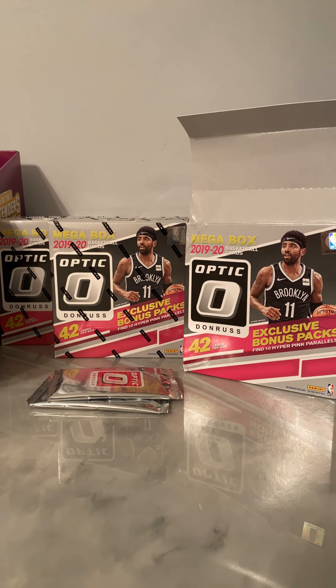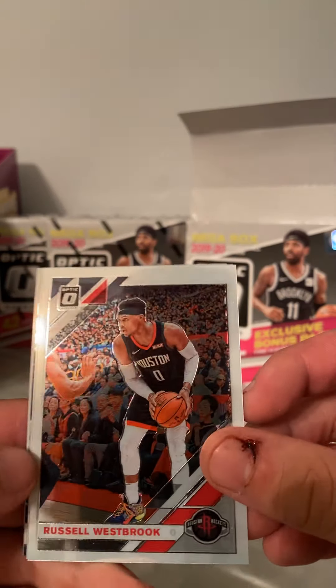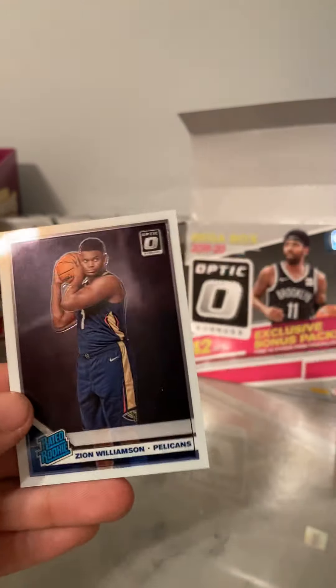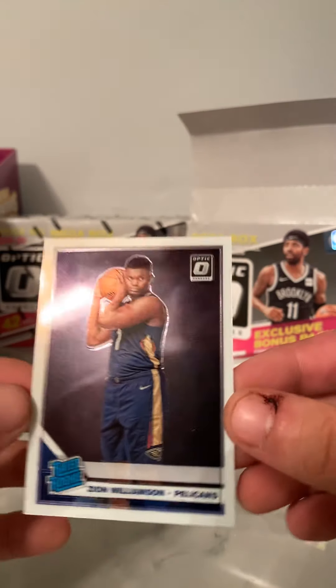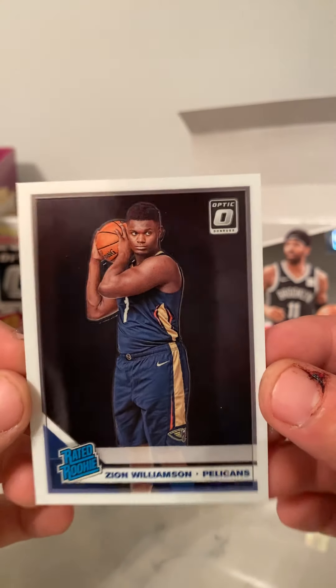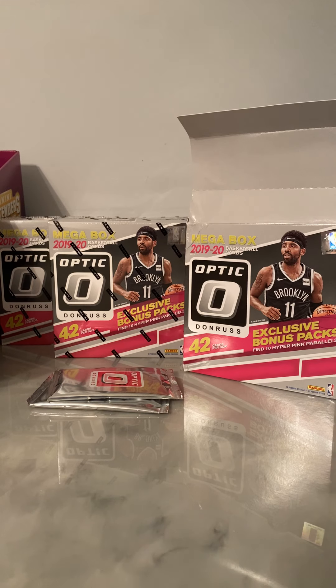Let's pack till we get to the pinks. We have Russell Westbrook from the Rockets, Luka, Jamal Murray Express, and Rated Rookie Zion — oh my god, that centering is horrible. Holy... excuse my language. It's like at least an eight, probably already. Corners are pretty good.